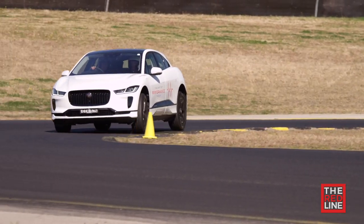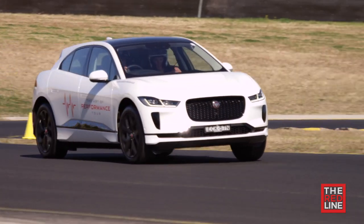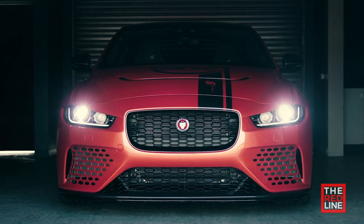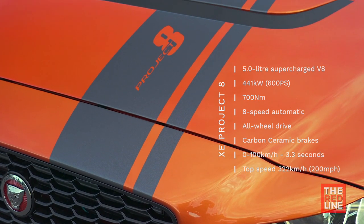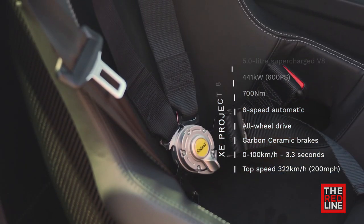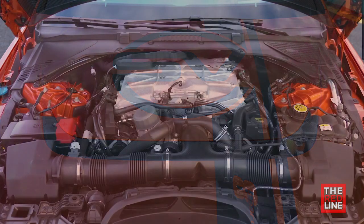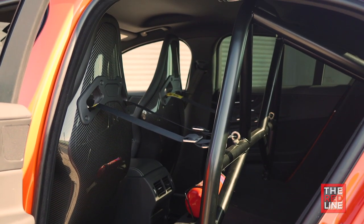I was also lucky enough to pilot the all-electric I-Pace around the track — that was weird, and I've written about that. And finally, this bad boy: the XE Project 8. I actually got to drive it, but I was concentrating so hard I forgot to speak, so you'll have to read what I write about it on theredline.com.au. It's bristling with aero, has that mighty 700 horsepower V8, but in this car there's no back seat — instead there's a half cage, and to save weight, carbon fibre is everywhere.